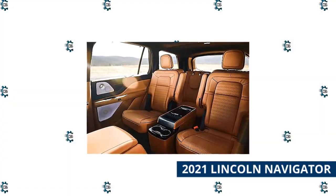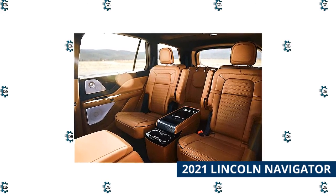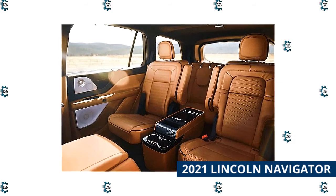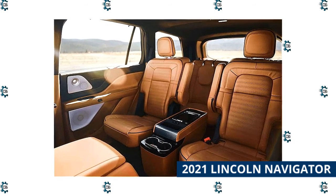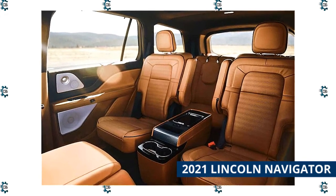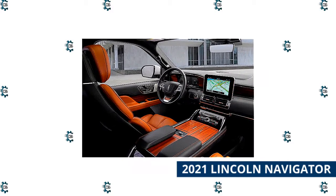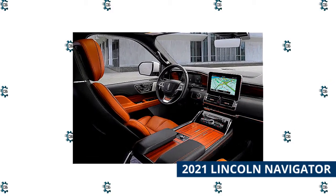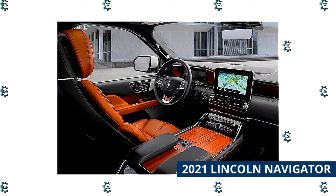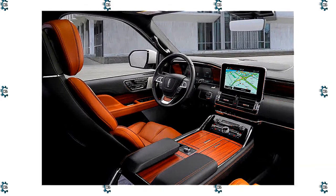The Navigator truly shines when it comes to the interior. The cabin is large enough to live in, and in fact you may even be able to set up a tent in the Navigator's 103 cubic feet of maximum cargo area. Stepping up to the Navigator L increases cargo capacity to 120.2 cubic feet. Apple CarPlay, Android Auto, satellite radio, a Wi-Fi hotspot, six USB ports, and a 10-inch touchscreen are among the standard features. The Navigator is also available with further upgrades like a dual-screen rear-seat entertainment system and massaging front seats.